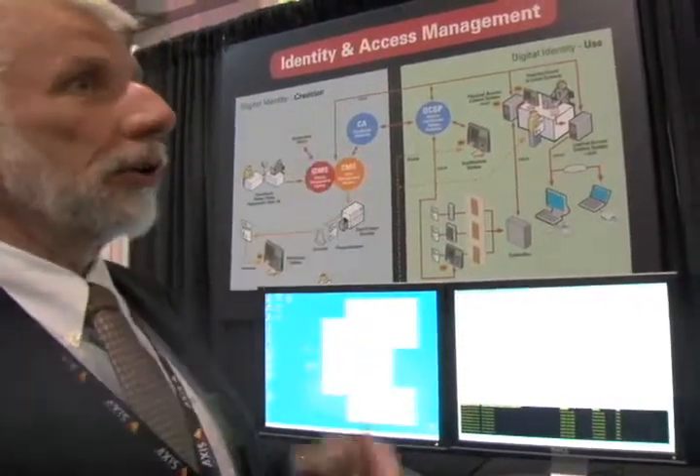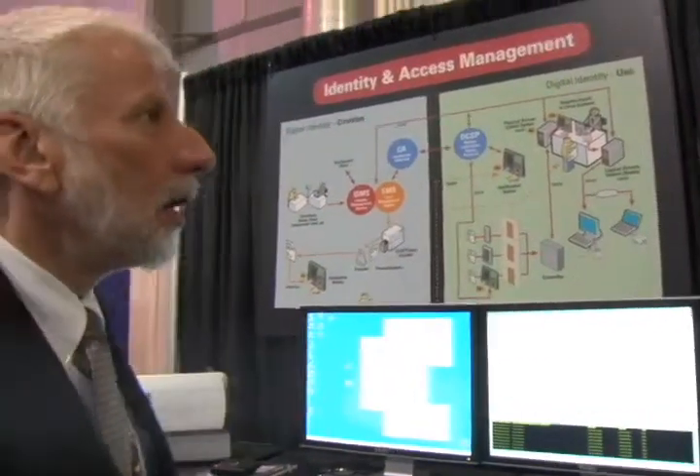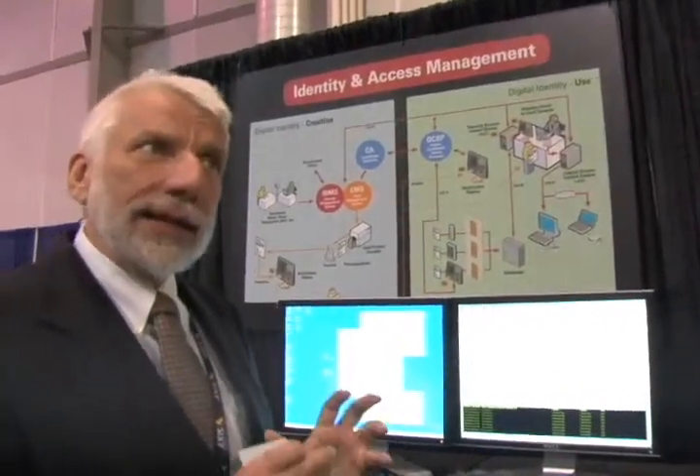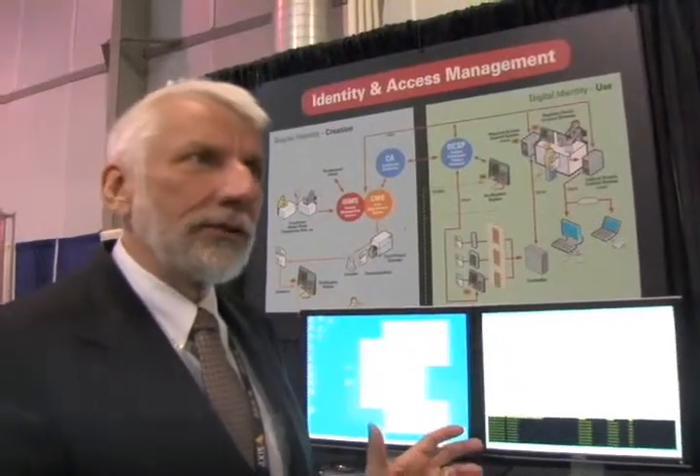Lately, we have been very active and ahead of the curve on the HSPD-12 and PIV program for smart cards. And the entire process is illustrated on our chart here, where we have an identity management system where a virtual identity is created on an individual.